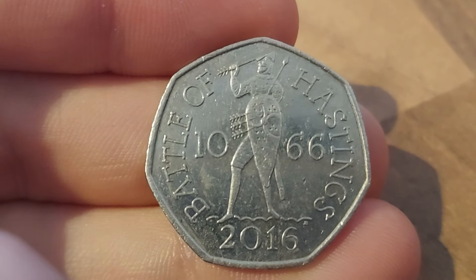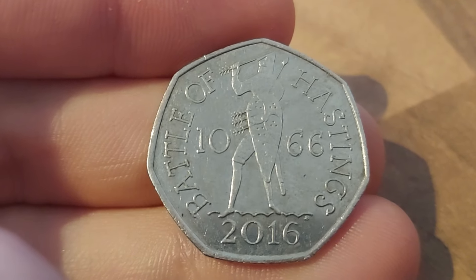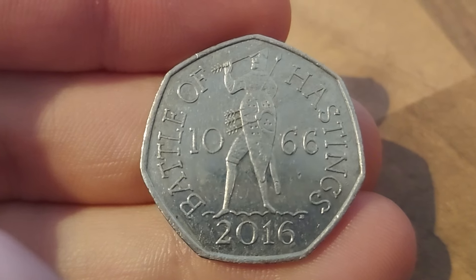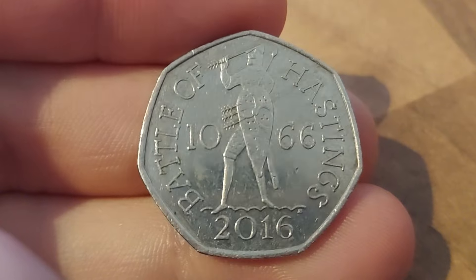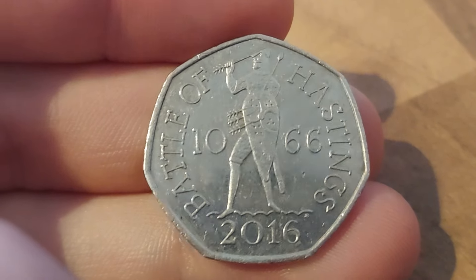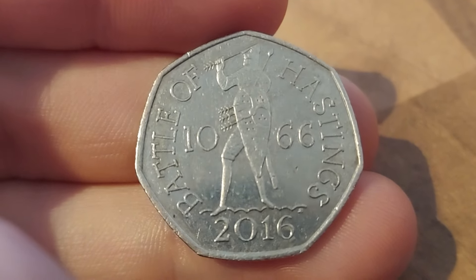As always guys, have an amazing weekend. Best of luck with your coin hunts. Peace and love to you all. And again, thanks so much — we have hit 40,000 family strong. Stay safe and as always guys, thanks for watching.